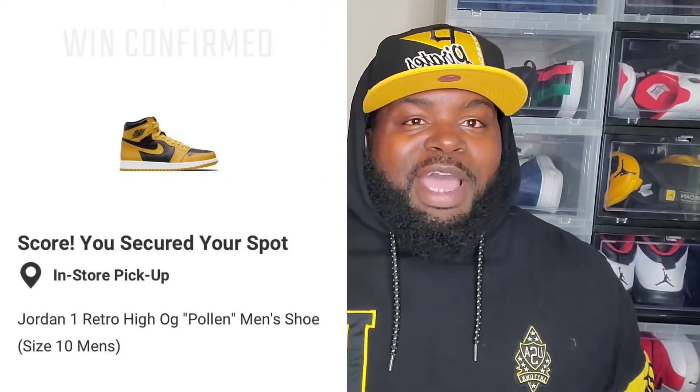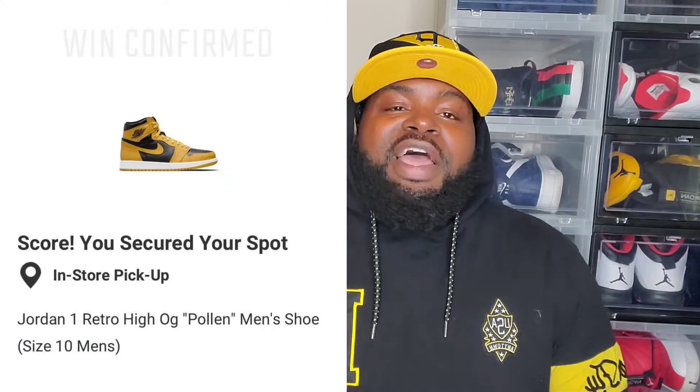I already did a review on this sneaker, so be sure to check that out after you watch this video. Your boy did double up on the pair — shout out to the Hibbett Sports app. I can never hit anything on Flex; the only shoe I ever hit was the Red Flint 13s. But shout out to Hibbett Sports — your boy did have to take a good drive, about an hour and a half away, to pick up this second pair. Once I get that pair picked up I will be coming back at you guys, and until then we out.